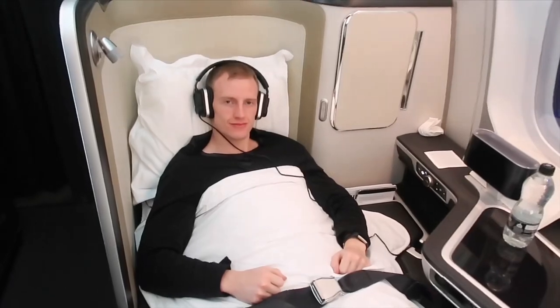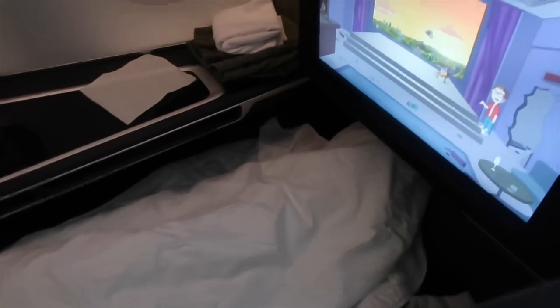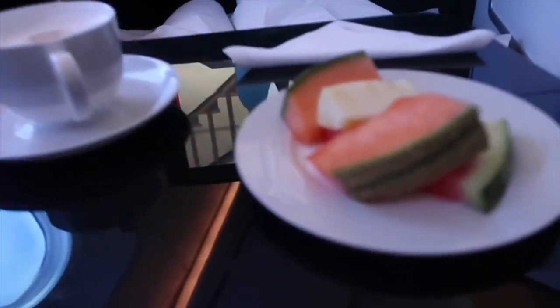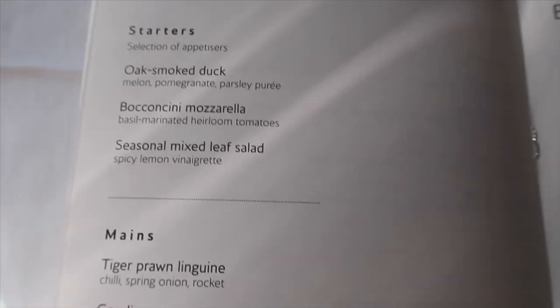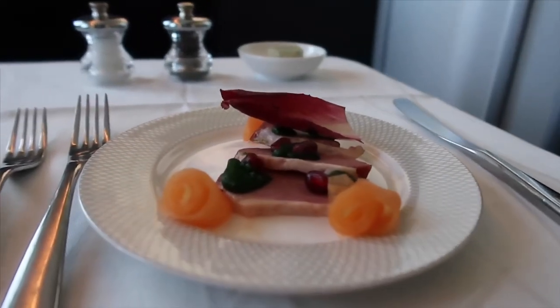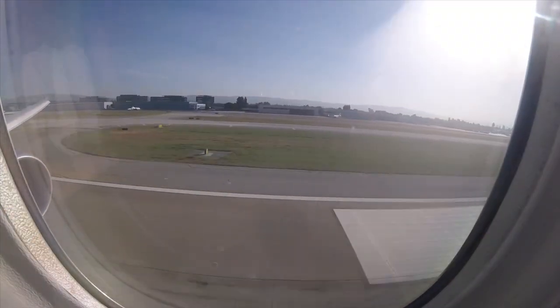The seats in First Class convert into fully flat beds and the crew will actually make up your bed for you. It was really comfy and there was more than enough space. Once I woke up I asked for a cappuccino and some fresh fruit and the crew brought it over promptly. There was a second light meal served on board; I had the duck starter and we both had the trio of sliders from the snack menu, which was actually really good.